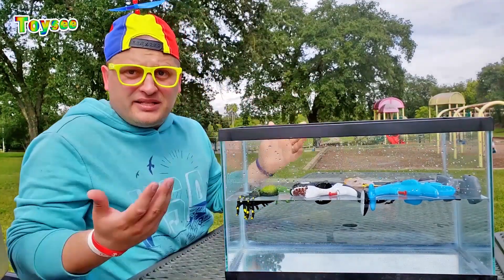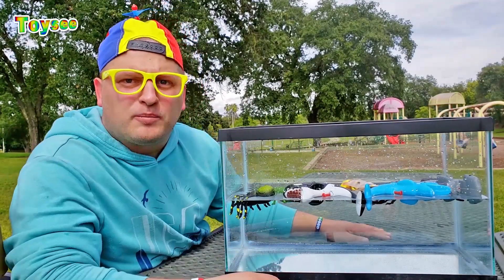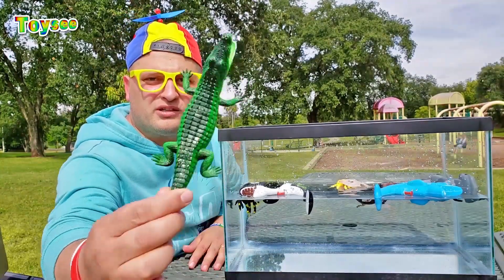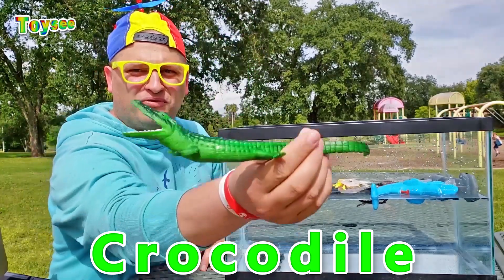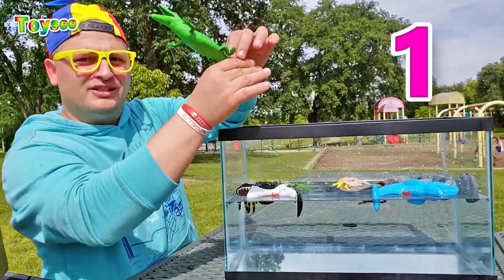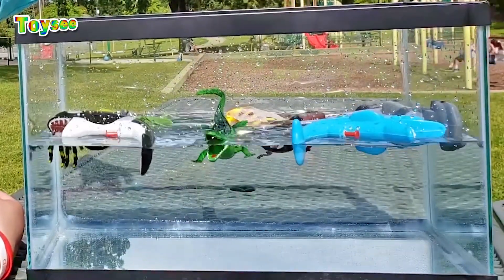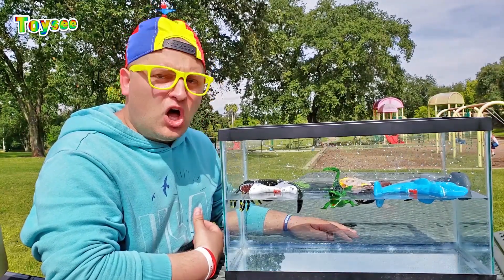All of today's objects are floating! Let's find an object that would actually sink. Let's try — here's a green crocodile. Let's see if the crocodile would sink or float. One, two, three. Wow, the crocodile floats.